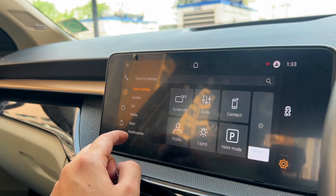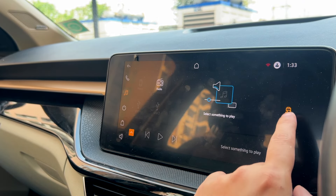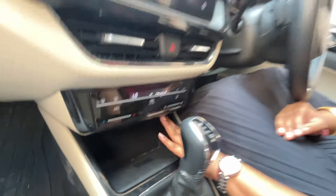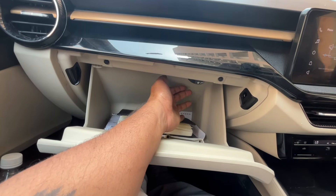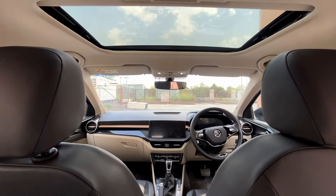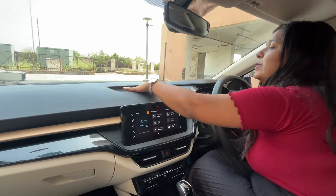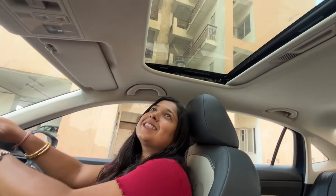The infotainment system comes with a good touchscreen — Android Auto and Apple CarPlay are provided wirelessly. There's also a wireless charging option. The glove box is a cool feature with decent size and good space. The interior quality is good overall — some hard plastic is used for long-lastivity. There's a sunroof here, though panoramic sunroof is not offered sadly, which some rivals in this segment like the 3XO already provide.